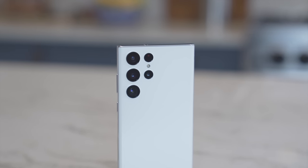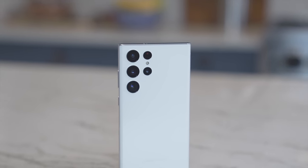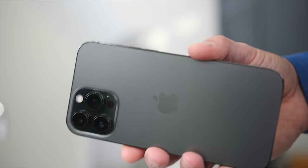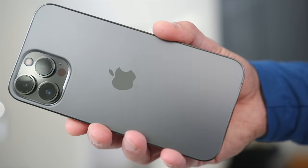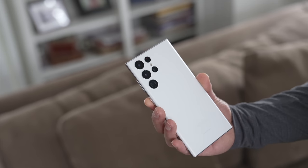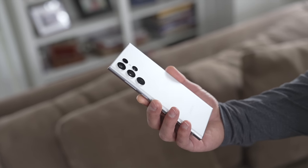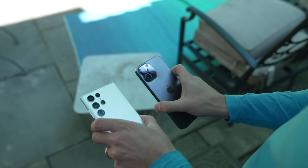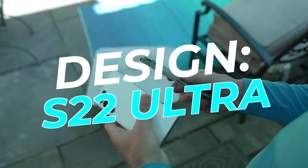The S22 Ultra borrows its design from the Note 20 Ultra. It has curved edges on the sides that are much more comfortable to grip. I was a little worried about them being slippery, but that hasn't been the case. On the other hand, the glass on the back of the iPhone is a little less slippery, and both phones are comfortable with two hands — but ultimately, the S22 Ultra is more comfortable to use and hold with one hand, so I'm giving the edge to the S22 Ultra.